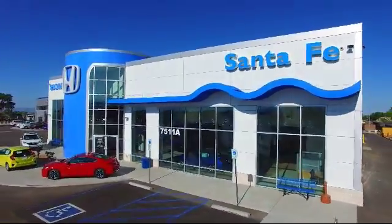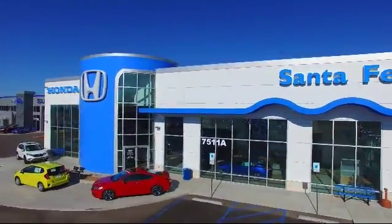Welcome to Honda of Santa Fe and here's a look at another one of our fine vehicles from our great selection.